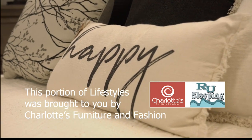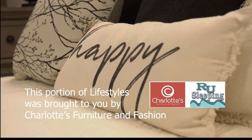Thanks, guys. Thank you — you did so good. We'll be back with more Lifestyles right after this. Stay with us. Good job, Harvey B. This portion of Local Lifestyles is sponsored by Charlotte's Furniture and Fashion.